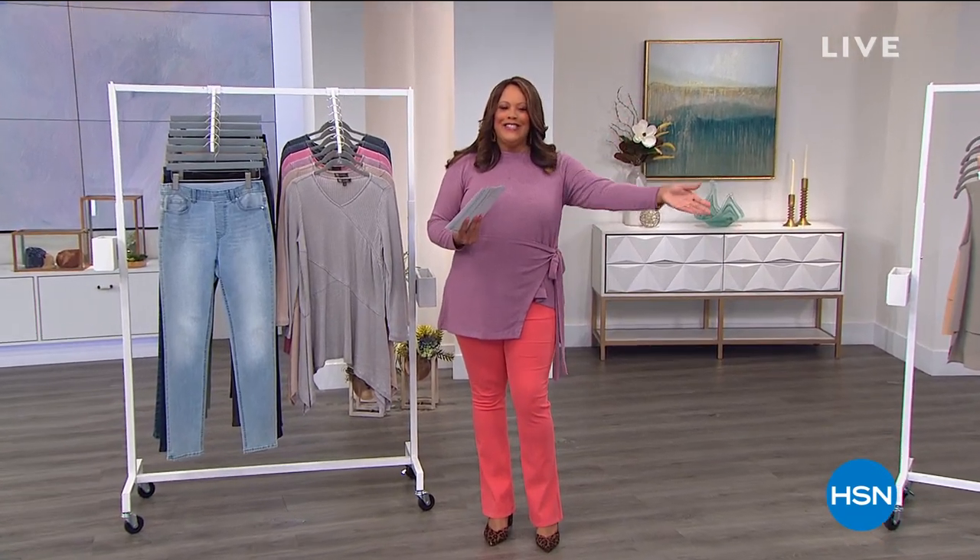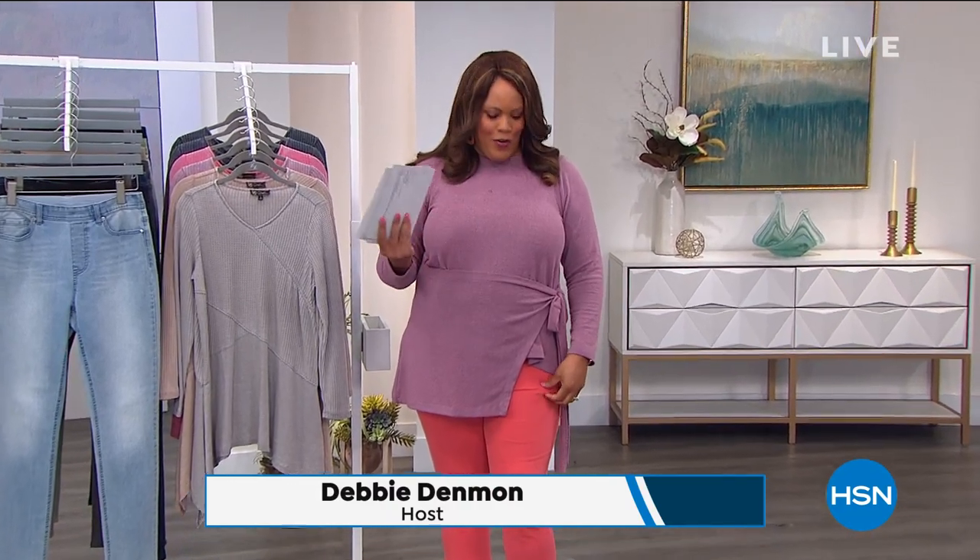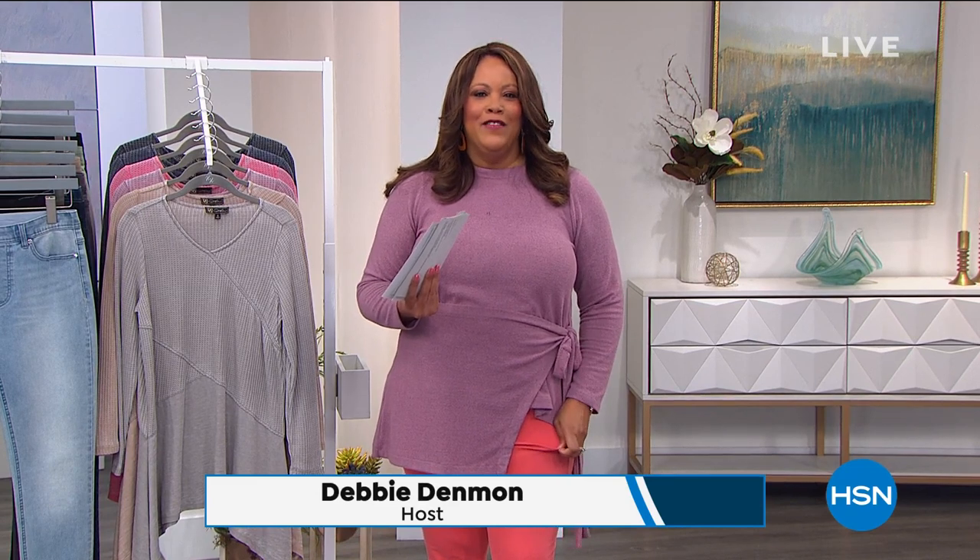Hello everybody, it is the DG2 hour. Diane Gilman, and I am wearing her comfy, cozy boot cut pants that I love. It's a knit twill. They're so soft, so cozy. I'm also wearing her top too. Which one do you want to start with? You want to do the top? Okay.